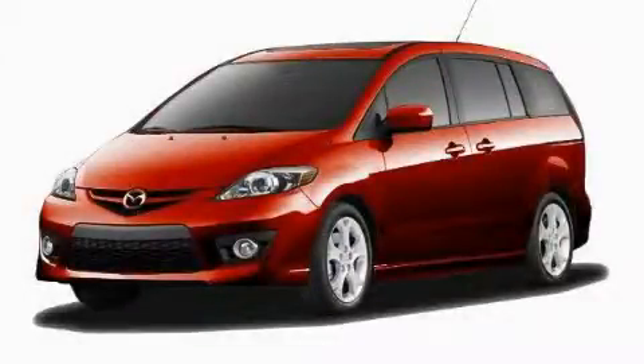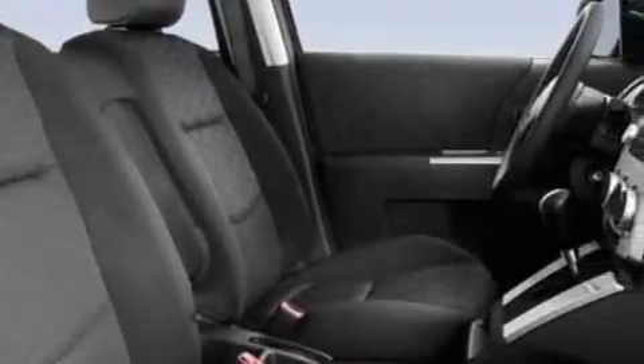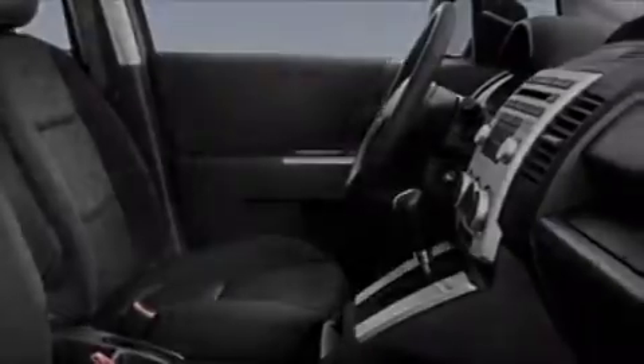This is a brand new 2010 Mazda 5, the vehicle with enough space for you and yours. It features a 2.3-liter 4-cylinder engine and a 5-speed automatic transmission.